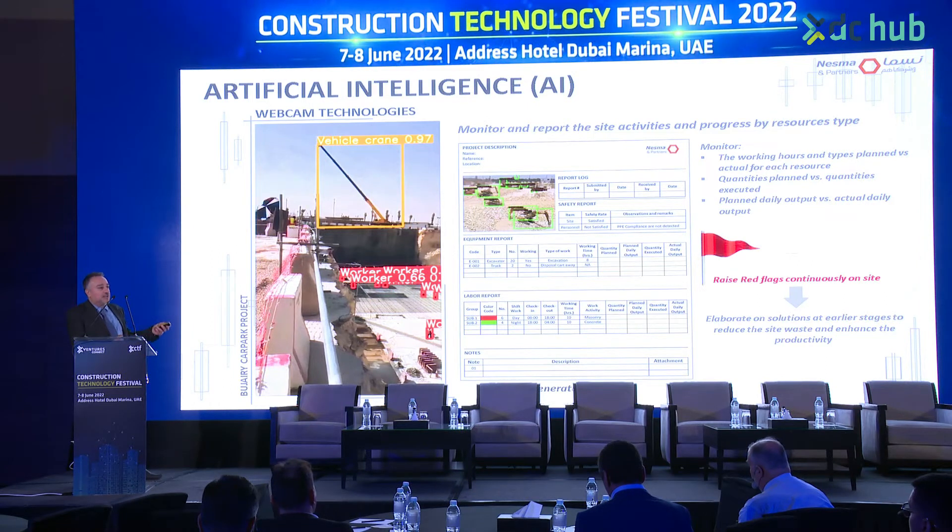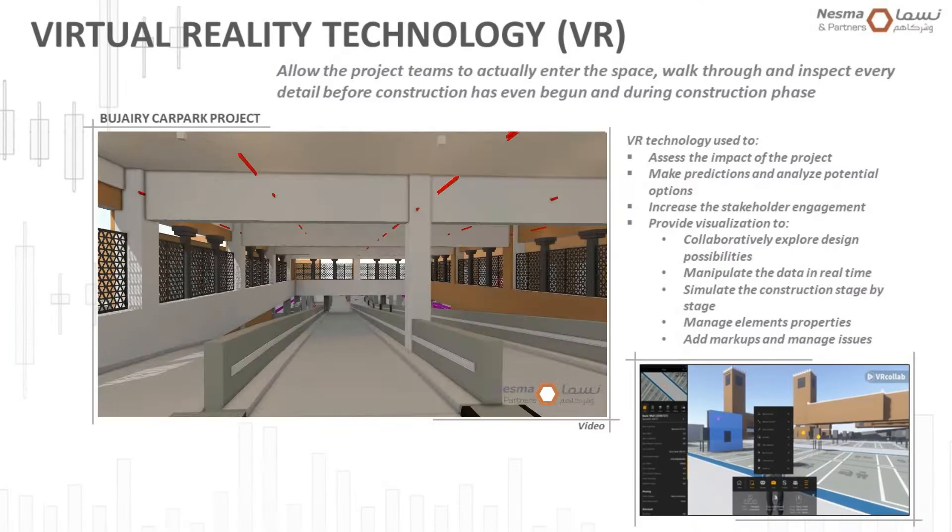We needed to know whether the quantity measures executed on site really reflect the real physical progress. Through these techniques, we were also able to detect PPE compliance and safety, and to generate safety reports. Definitely, when you have clear and better data, you will be able to correctly identify and optimize your KPIs on site.